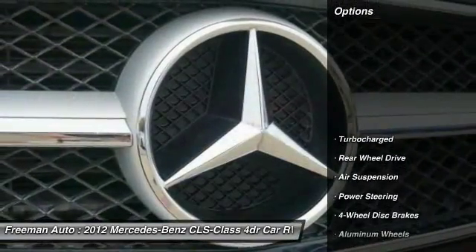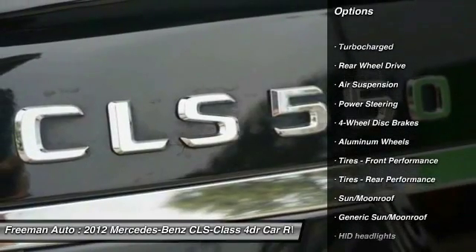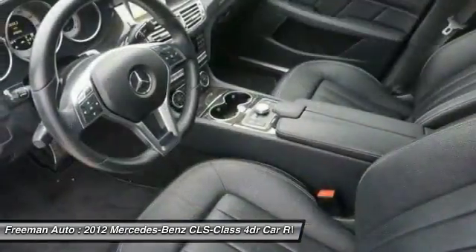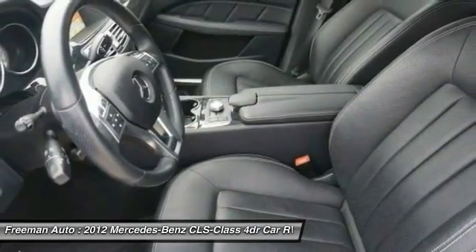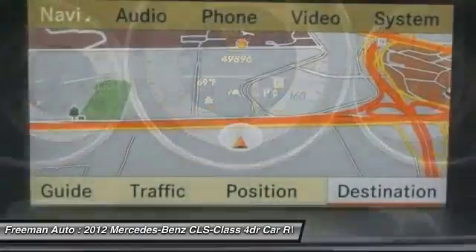Here are some of this vehicle's great options: stability control, keyless entry, traction control, navigation system, anti-lock braking system, CD changer, power passenger seat, moonroof, Bluetooth, and leather-wrapped steering wheel. Come see the car for yourself.